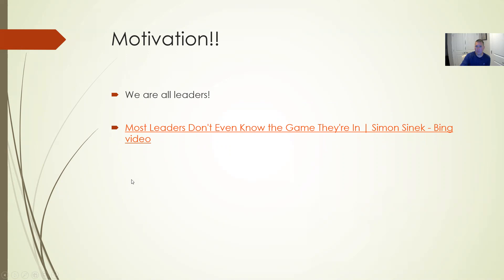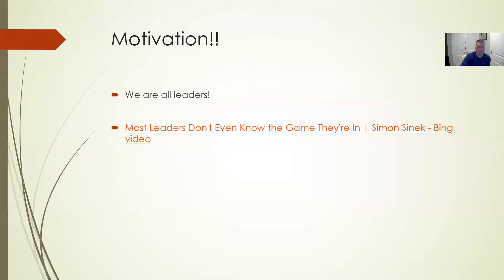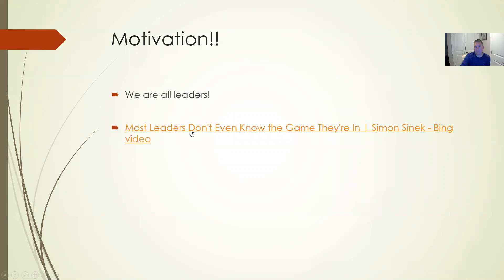Our motivational speaker this week is Simon Sinek. The topic is 'We Are All Leaders' — specifically about leaders who don't understand the game they're in. It's a pretty good video and I really hope you watch it. I'll start it for a moment, but I hope you watch the remainder on your own.